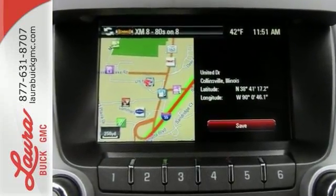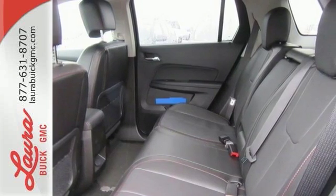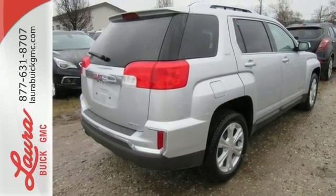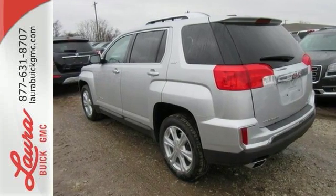The inviting cabin with ambient lighting, Bluetooth and a Wi-Fi hotspot will make the commute fly by for you and your crew. With 63.9 cubic feet of cargo space, there is little you'll leave behind, and rest easy knowing that if needed, the Terrain's safety features spring into action.